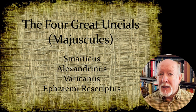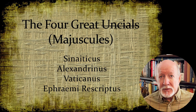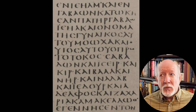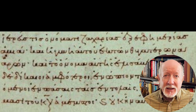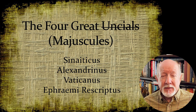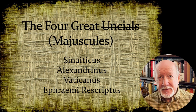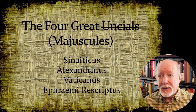Now today, the term uncial has been superseded by the word majuscule, although you will still see uncial used in certain places. A majuscule manuscript is one written in uppercase letters, as opposed to minuscule, which is like a cursive script — a much quicker way to write. These four majuscule manuscripts are all dated to the 5th and 4th centuries AD, and their ancient dating and extensive text of the Bible is what gives them their prominence. We do have other manuscripts, some dated earlier, but none as both complete and early as these four.